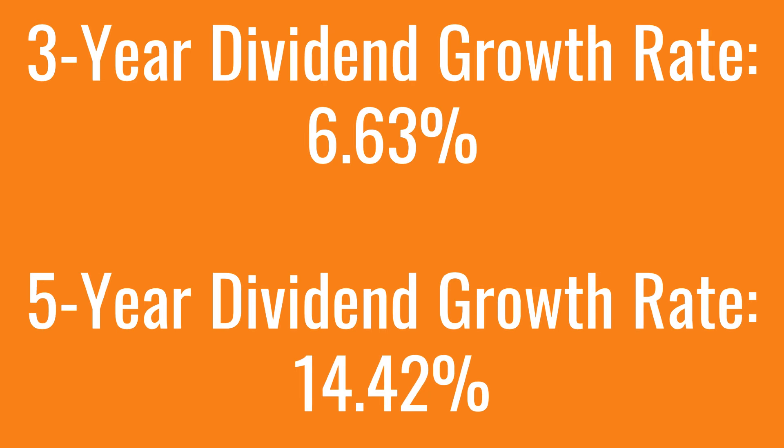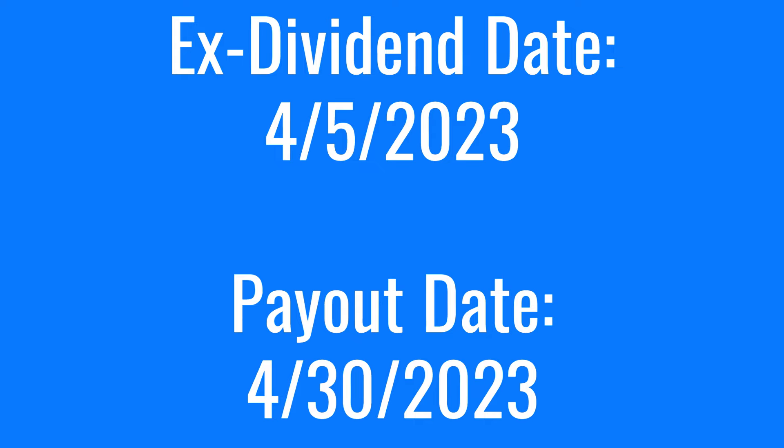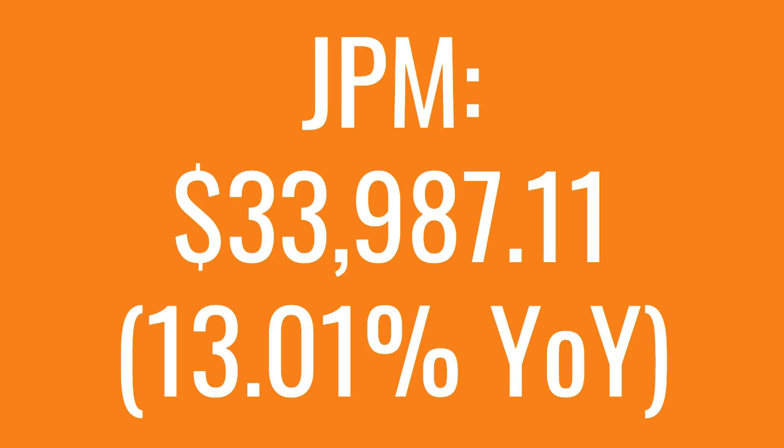JPMorgan has been growing and paying their dividend over the last 12 years. They have a 3-year dividend growth rate of 6.63%, a 5-year dividend growth rate of 14.42%, and a payout ratio of 29.32%. JPM has an ex-dividend date of April 5th and a payout date of April 30th, and $10,000 invested into JPM 10 years ago while only reinvesting dividends since then would have turned into $33,987.11, which is a 13.01% year-over-year return rate.